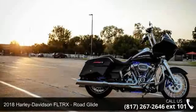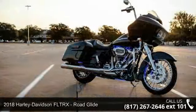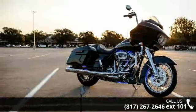Imagine yourself on this 2018 Harley-Davidson FLTRX Road Glide. If you're looking for a solid bike, look no further.